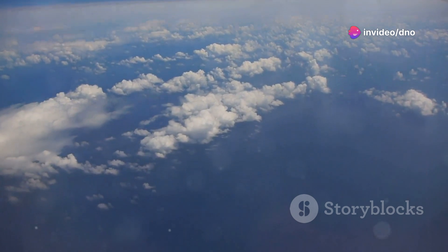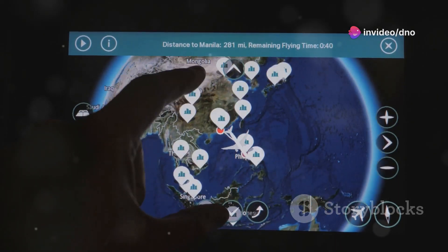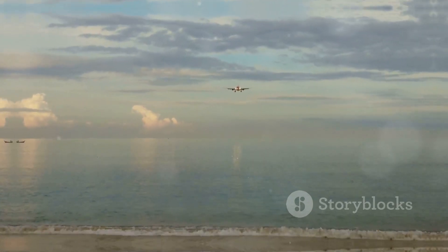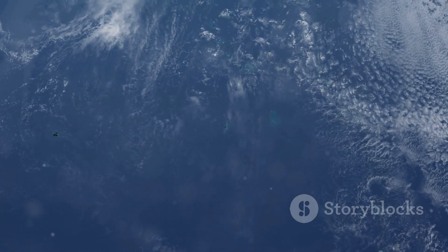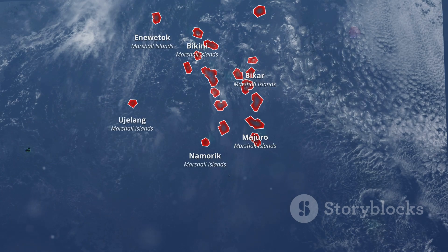Airlines are always looking for the safest and most efficient ways to get you to your destination. This means considering factors like the availability of emergency landing sites, weather patterns, and even the shape of the Earth itself. One of the reasons planes often avoid flying directly over the Pacific Ocean is the lack of suitable emergency landing locations.